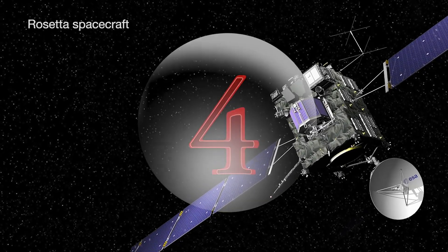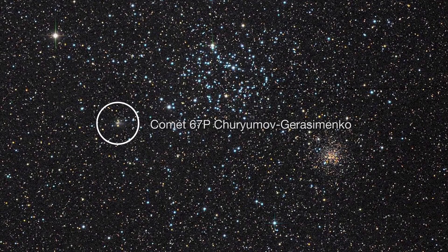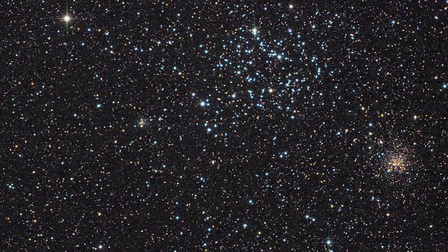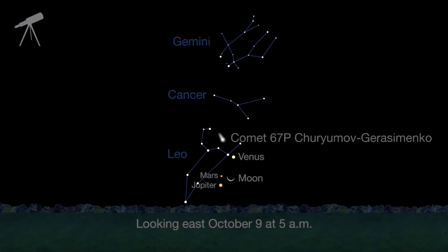Number 4. This month, the European Space Agency's Rosetta mission target, Comet 67P Churyumov-Gerasimenko, is still bright enough for experienced astronomers to pick out in a dark sky. On October 9th, you may be able to spot it in the east near the crescent moon and Venus.